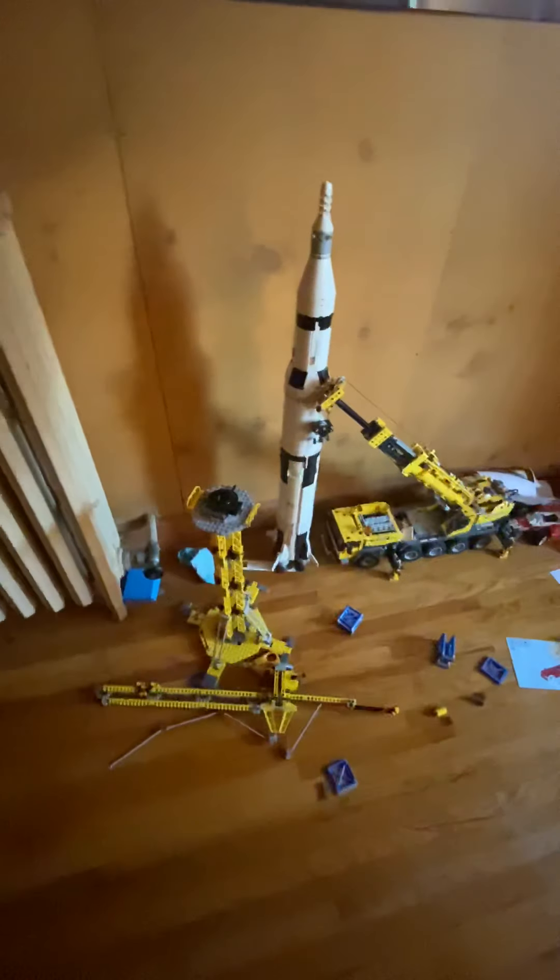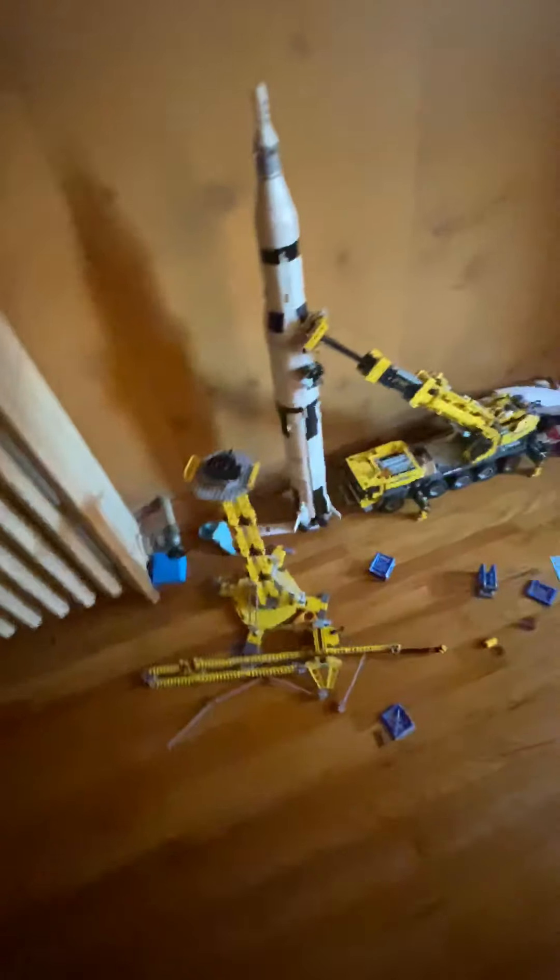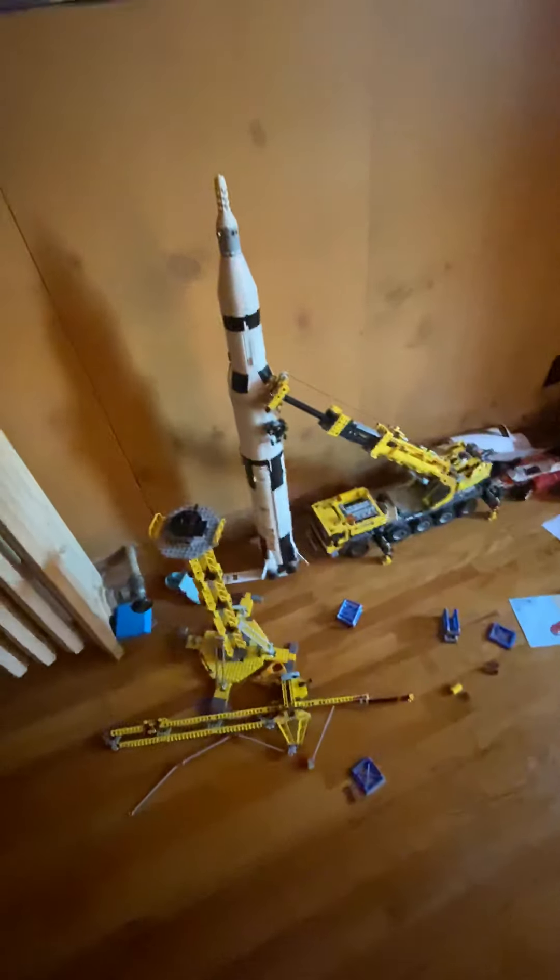My tower kind of fell apart. It's also a fake Lego — we gotta rip off. Dang it.